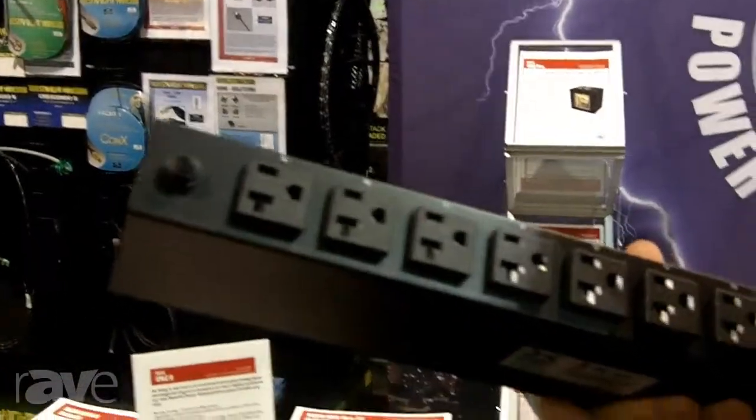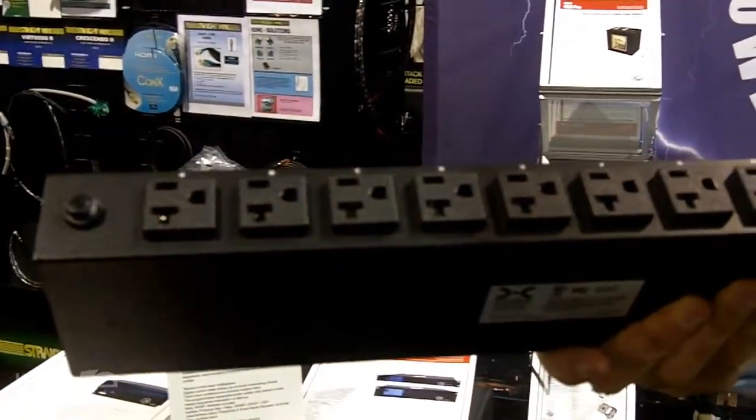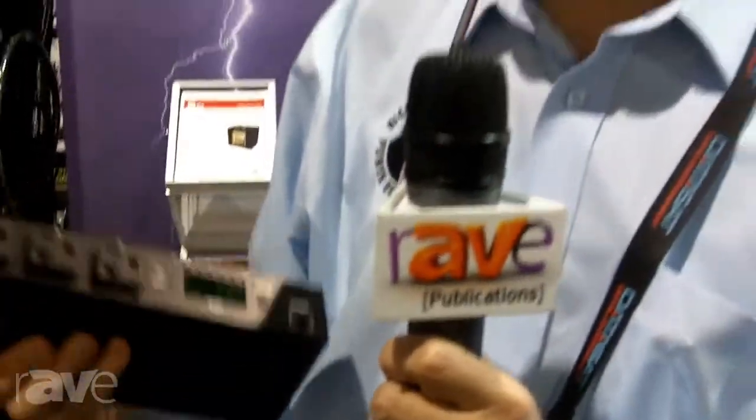This year we're introducing our IPAK8. It is an AC power management tool with eight remote management outlets that can be turned on and off through Ethernet. At the same time it monitors the current. Monitoring current on a piece of equipment is very important because it saves you from tripping breakers and having phone calls and truck rolls and unhappy customers.